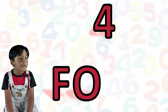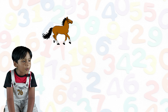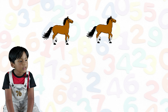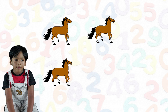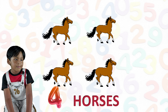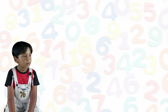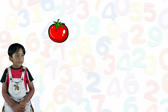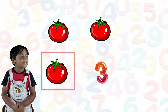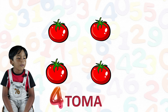Four. F-O-U-R. Four. One horse, two horse, three horse, four horse. One tomato, two tomato, three tomato, four tomato.